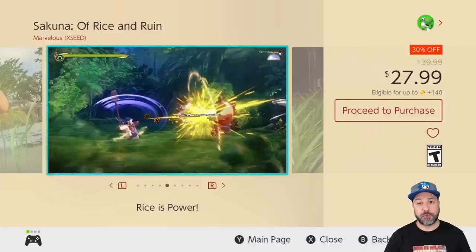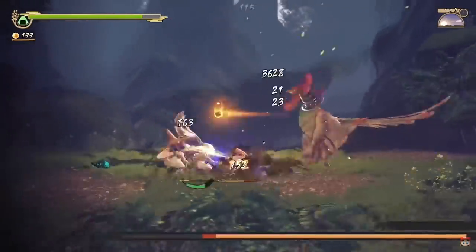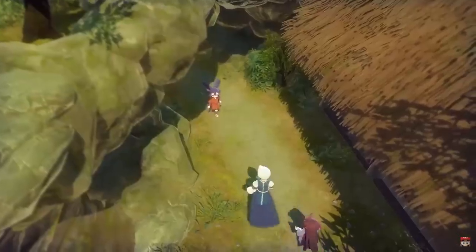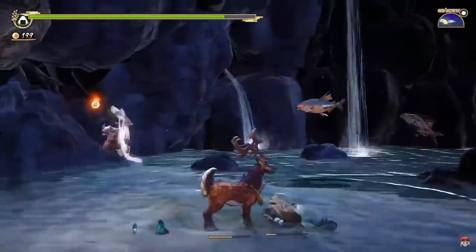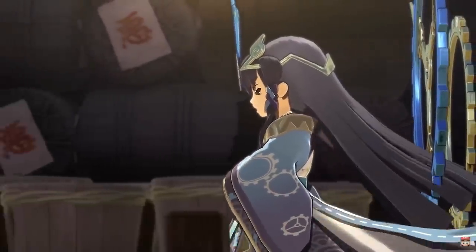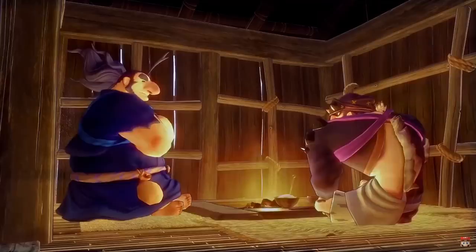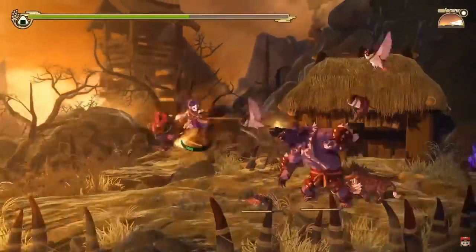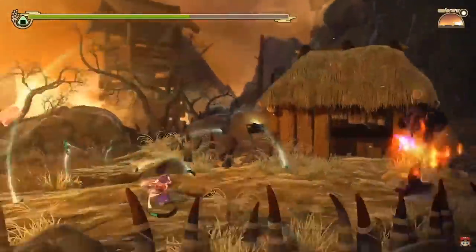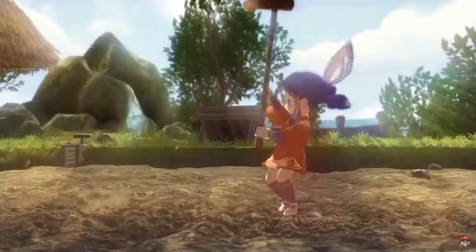Second on our list is Sakuna: Of Rice and Ruin at 30% off for $27.99. This has a pretty original concept mixing harvesting rice with fighting off demon hordes — it sounds weird but it works. The only thing is they really don't dumb down the harvesting; it becomes quite complicated and tedious, just like real rice harvesting. If you're into time-management slash action games, this is an amazing entry and I think a lot of people will fall in love with it.